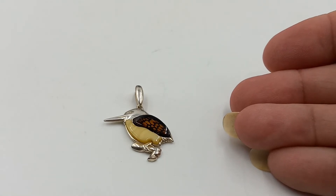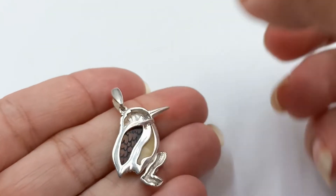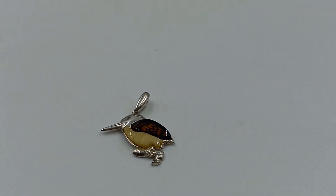Here we have a fantastic woodpecker — he is two-colored, bi-colored, sterling silver and mixed amber. He is a fun piece as well, in the mid-range for these items.